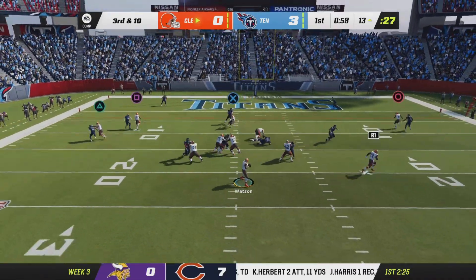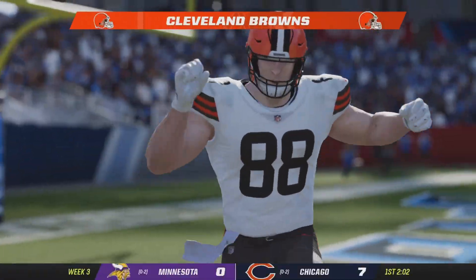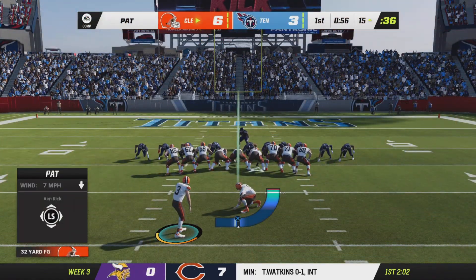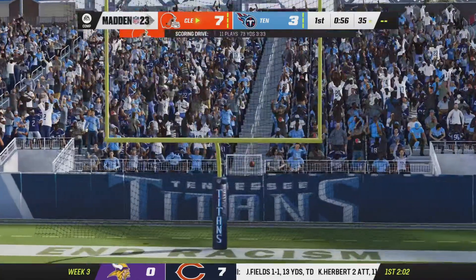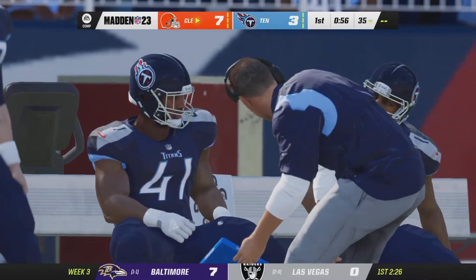Here's Watson on third down, and he comes back with a completion — touchdown, Browns! Harrison Bryant, his first touchdown of the new season. The Browns answer the early three points and take a first quarter lead. Extra point by York is up and good, and that makes it a 7-3 Cleveland lead.